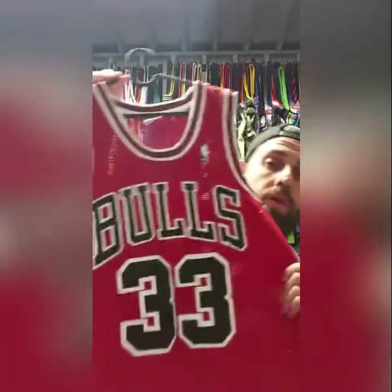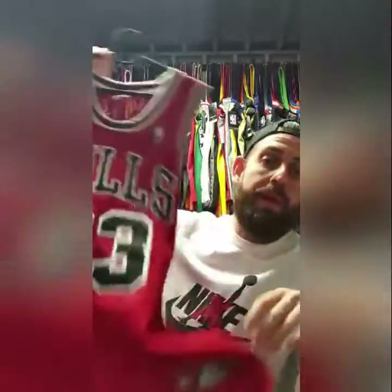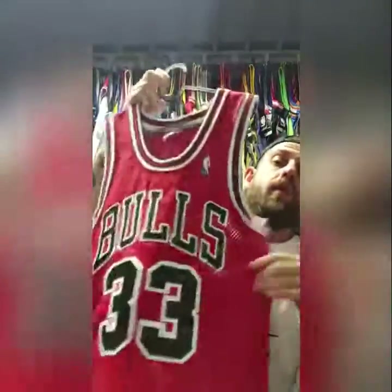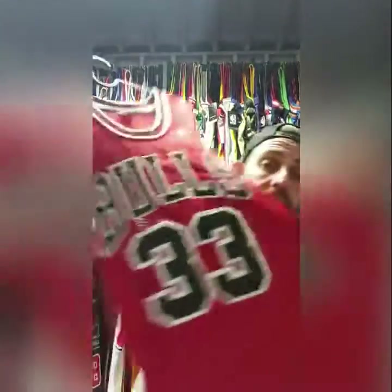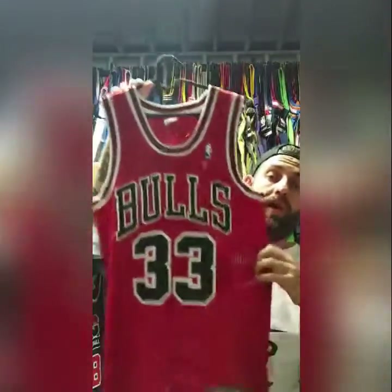Although it's a size small, it is a grail. We've got this size small authentic Pippen — a really, really rare jersey. You just really don't find many of these about at all, especially in this condition. Size 36 — authentic, size small. More of a collection piece than something you'd wear, but if you are small and you can rock it, yeah.